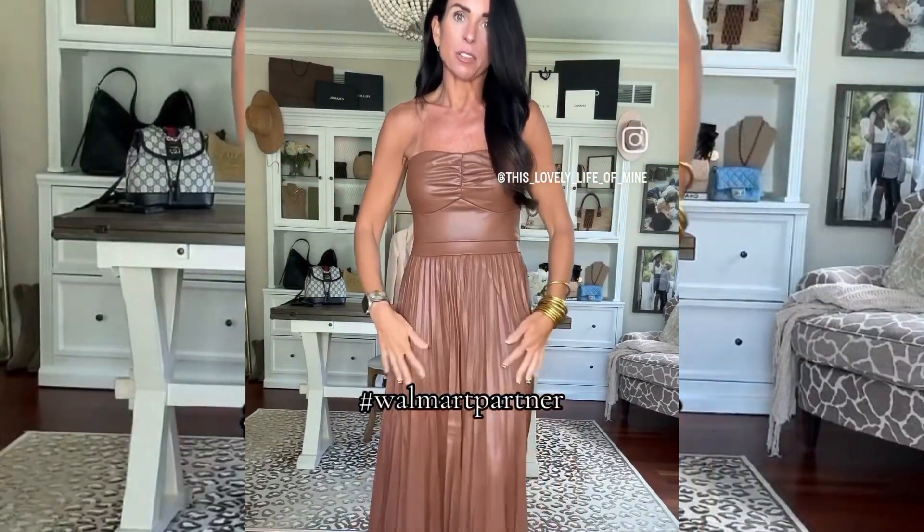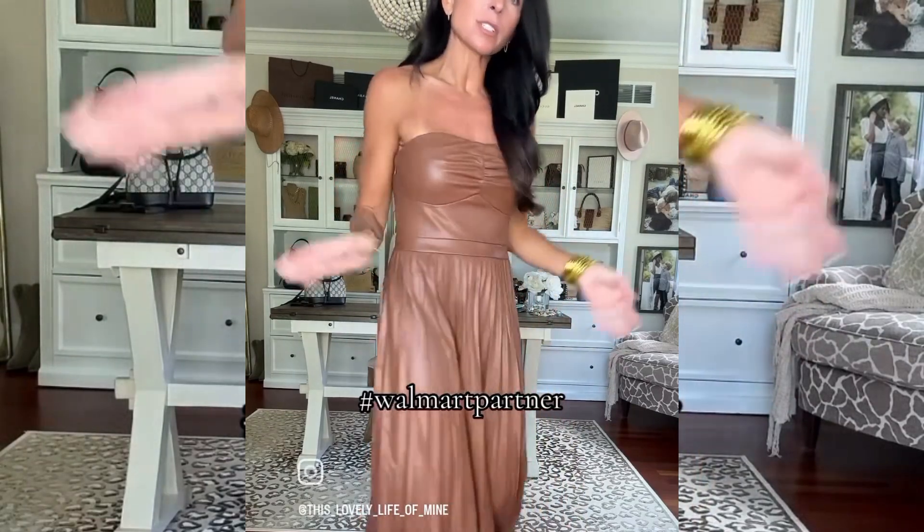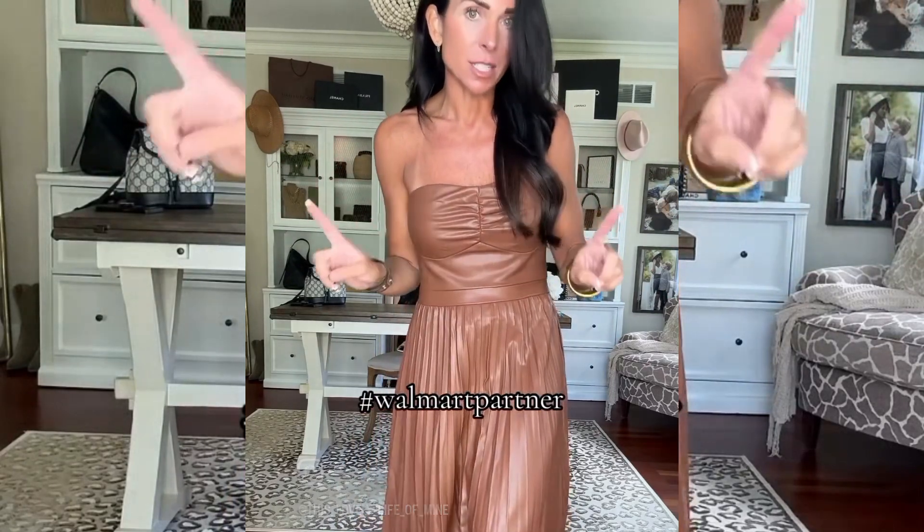Another absolutely fantastic dress for fall. This faux leather dress also comes in black. I'm wearing a size small and would say it runs true to size. You could style this so many different ways. This one — I guarantee it will sell out.